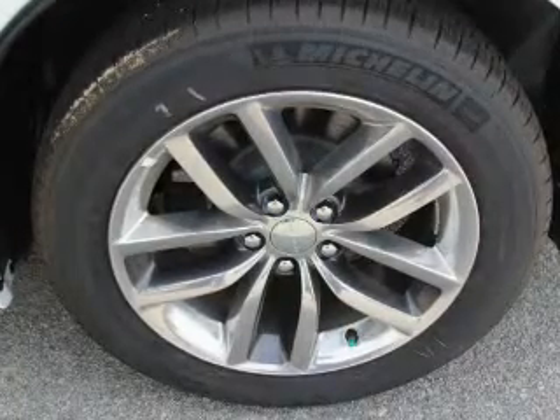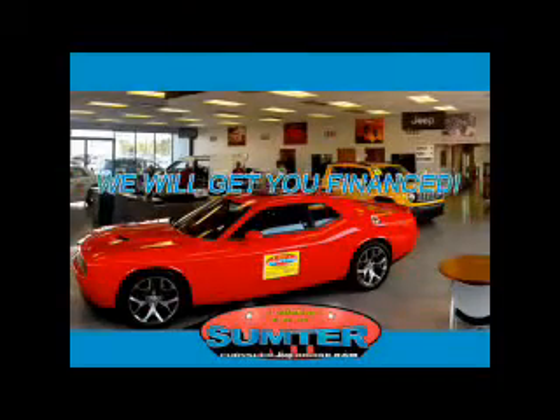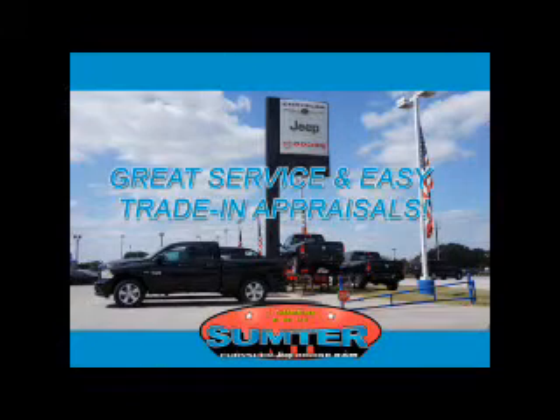Call or click to contact us today at Sumter Chrysler Dodge Jeep Ram. We are just a call away. Ask about current financing incentives, trade-in quotes, or to schedule a red carpet test drive. Our dealership is easy to find off Broad Street in Sumter, and our professional sales staff can help you get in a great car for less than you think.